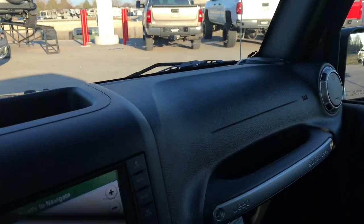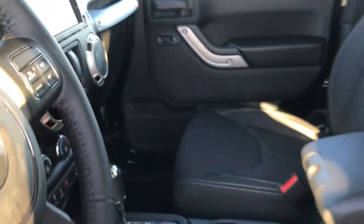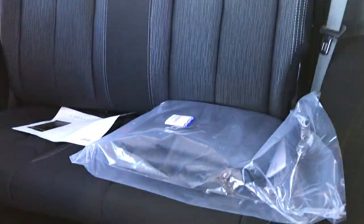Passenger seat is very clean — it's a good looking Wrangler. Two doors are pretty hard to come by on the new and used side. We got factory floor mats throughout. This one has power windows, power locks, and power mirrors. Back seats and a little bit of storage back there.